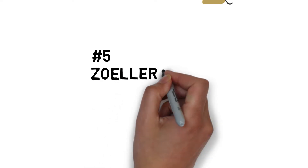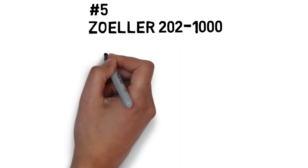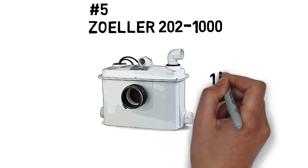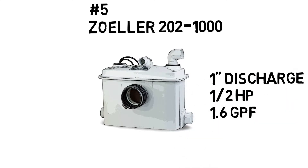Number five, the Zoller 202-1000. This pump is a grinder pump designed for freestanding or built-in installations. It's perfect for basements, workshops, and garages. This easily installed pump is capable of turning your sewage into a fine slurry.